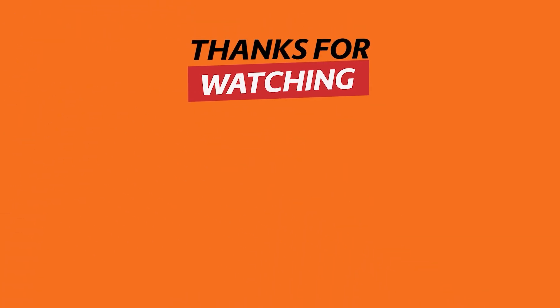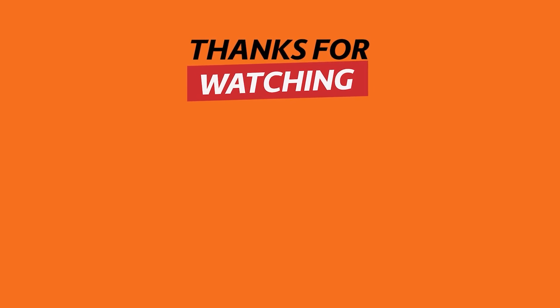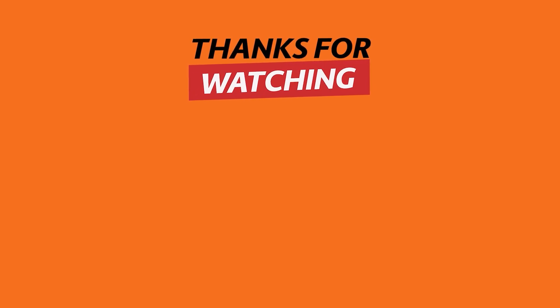Thank you for watching today's tech video. If you find these technological inventions useful, remember to hit the like button and subscribe to see more content. Share your thoughts about these inventions in the comments section below. See you next time.